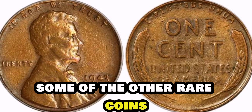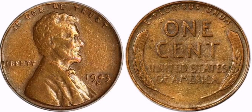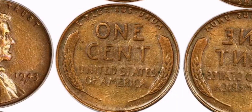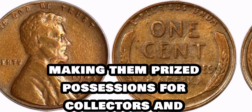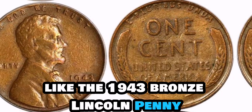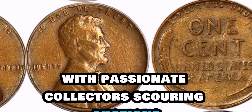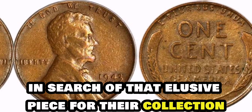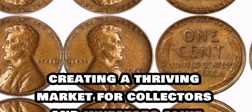To put it into perspective, some of the other rare coins that have fetched astronomical prices at auctions include the 1804 silver dollar, the 1913 Liberty Head nickel, and the 1794 Flowing Hair silver dollar. These coins are not just valuable monetarily but also hold immense historical value, making them prized possessions for collectors and enthusiasts alike. Collecting rare coins has gained popularity over the years, with passionate collectors scouring auctions, coin shows, and online platforms in search of that elusive piece for their collection. The demand for these rare coins continues to drive up their value, creating a thriving market for collectors and investors alike.